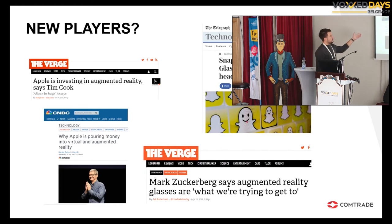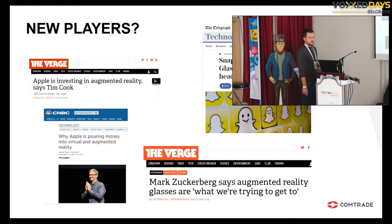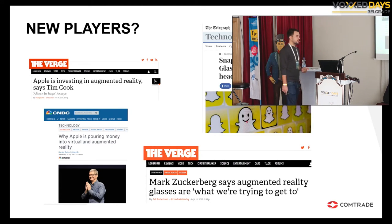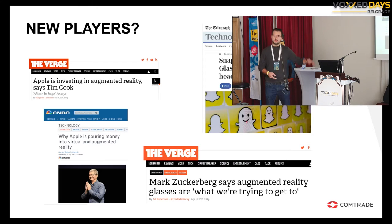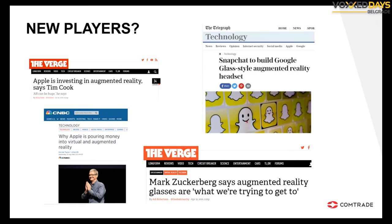Because of not only Pokemon Go but other things happening — Magic Leap, HoloLens and everything — there are a lot of new players jumping on the train. Facebook, Apple — Apple started stealing engineers from other companies to create an augmented reality team — and also Snapchat and the rest. There's a lot of movement in augmented reality, and the momentum is maybe even higher than what was previously seen in virtual reality.